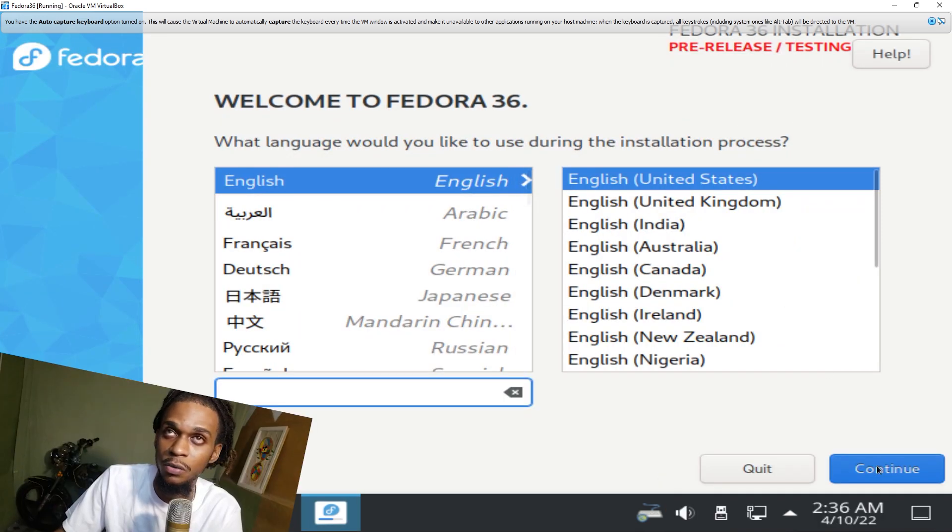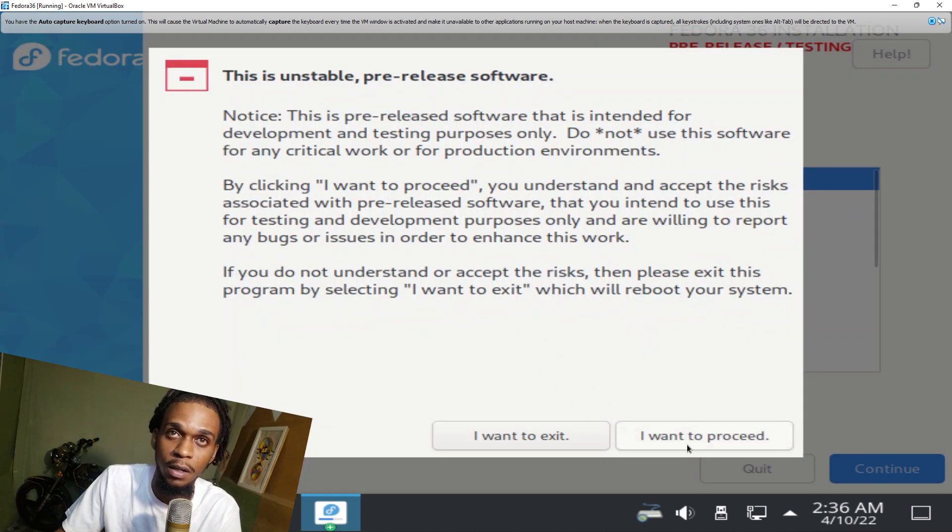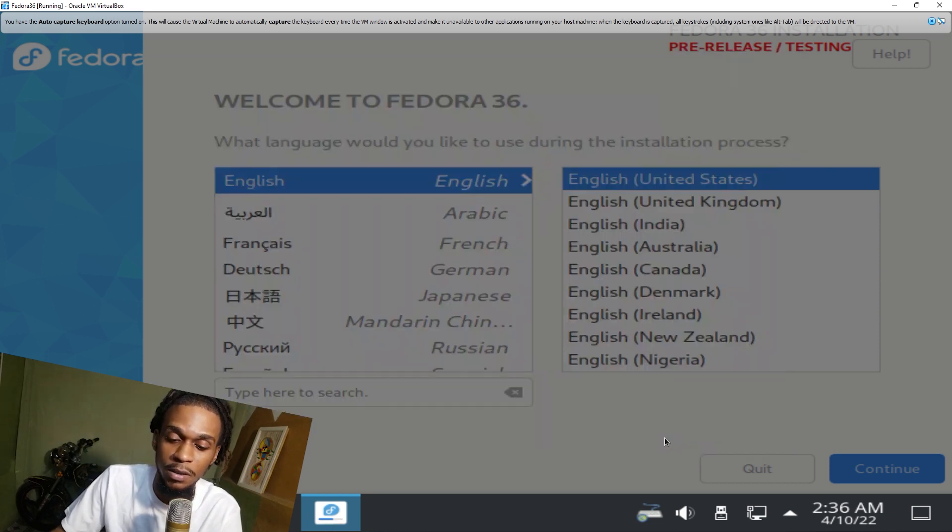Here's the installation wizard. I'm going next from here — all that is fine for me. So it's saying that this is unstable pre-release software. We're going to be testing it, especially since it's being run on a virtual machine, so I won't have to worry about much.